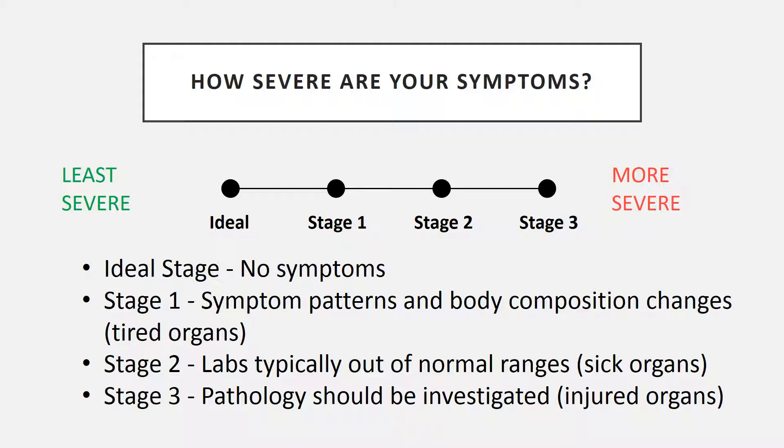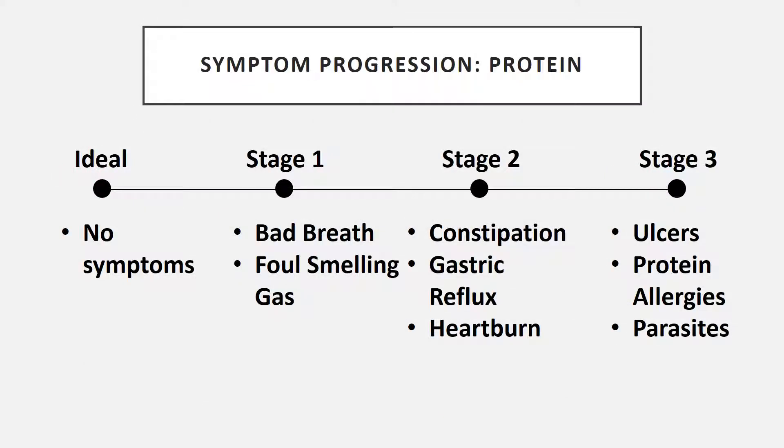The third and final stage of your digestive symptoms is when pathology is actually occurring within the organs — this is when you have diabetes, when you need your gallbladder removed, or when you have fatty areas in your liver. These things occur over a period of time; they don't start this way, but unless you focus attention on them, they will occur. Let's talk specifically about the symptom progression in each of the three different types of macronutrients you digest: proteins, fats, and carbohydrates.